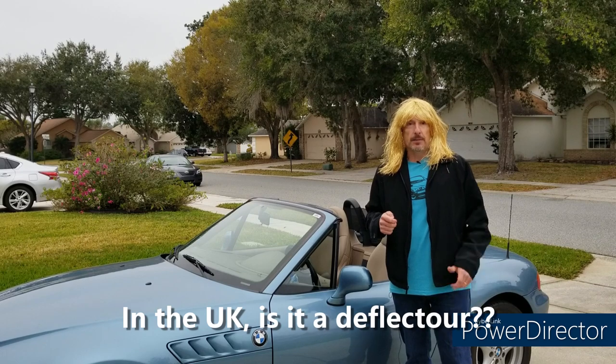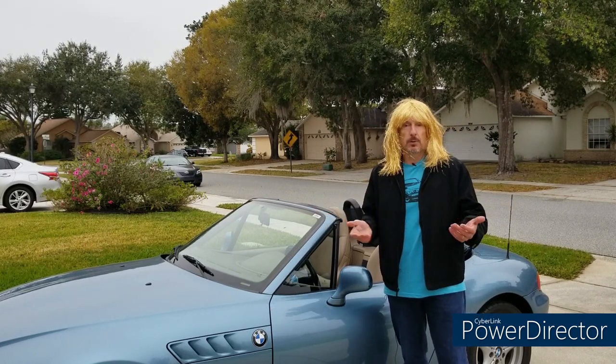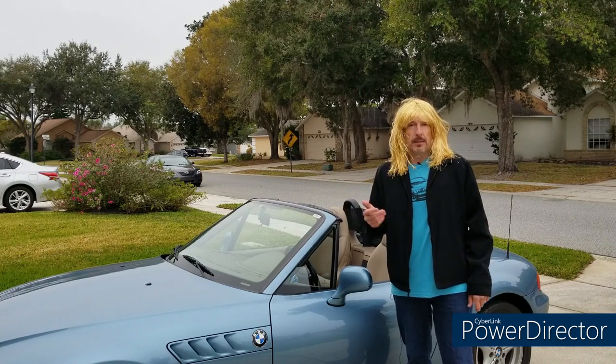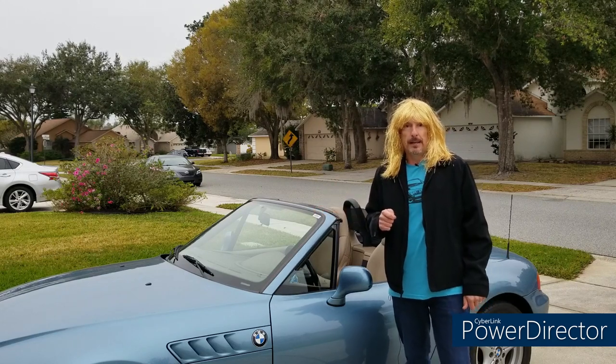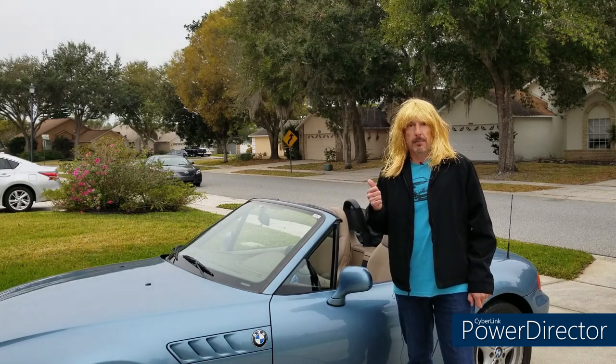So we're going to check that out and see if it does make a difference. As you know, if you own a Z3 or a roadster, you get a lot of wind swirl, especially at speed. I'm sure many of you have a wind deflector — if you do, please feel free to comment about that down below. We're going to check out this one and see if it makes a difference.